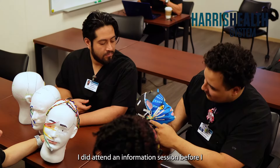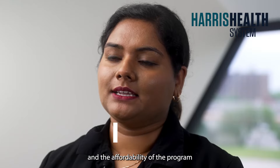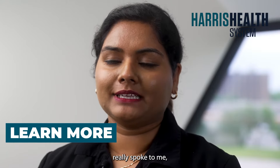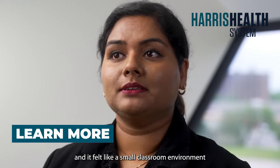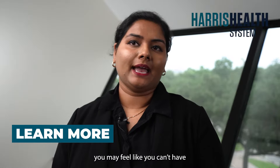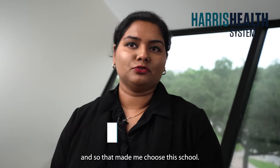I did attend an information session before I applied, and I really felt welcome, and the affordability of the program really spoke to me. It felt like a small classroom environment, versus in a university where you may feel like you can't have that close bond with your instructors — and so that made me choose this school.